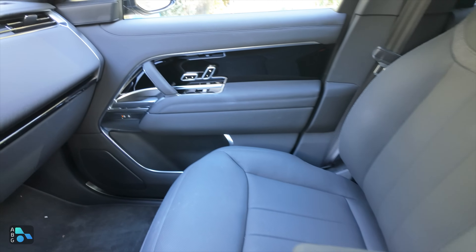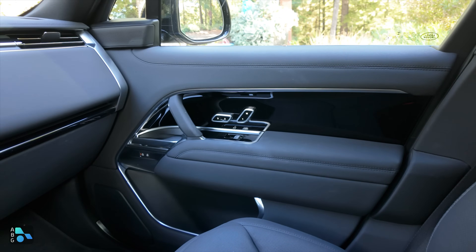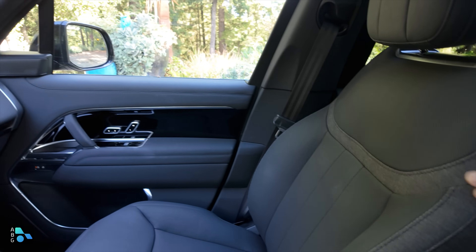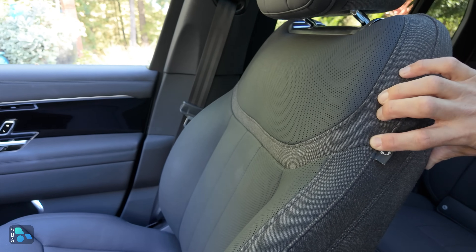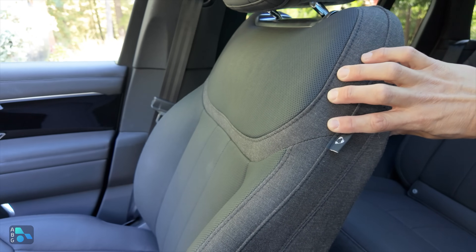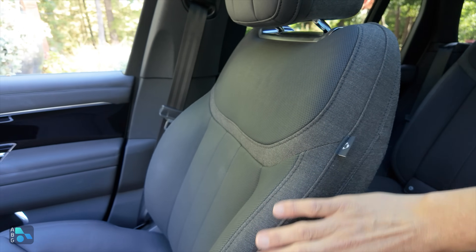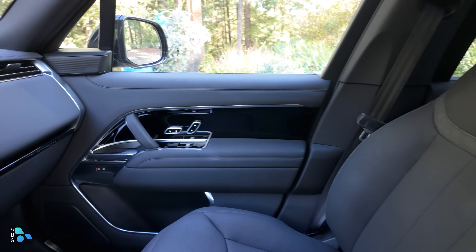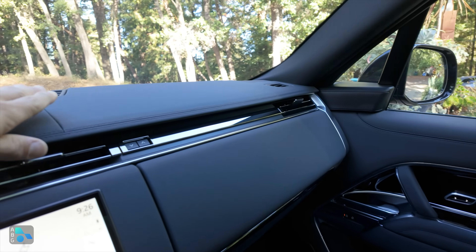Going over to the front doors, we again have those memory seat controls. There are lots of various materials in this cabin, including combination leather and fabric front seats, which work really well in this interior. We're starting to see more companies embrace alternative fabrics and go back to some wool fabrics that are maybe a little bit more ethically sourced, and also feel a little bit cooler in the summer rather than leather, which can feel a bit sticky.